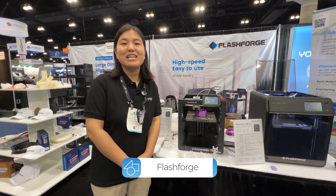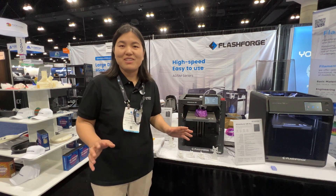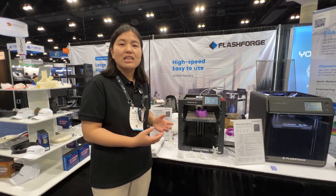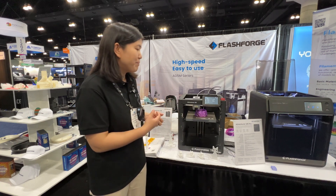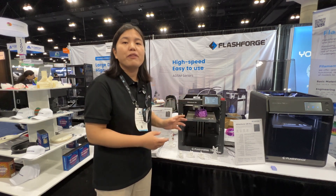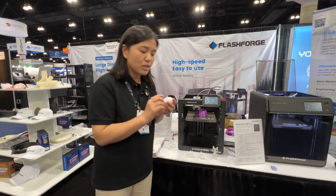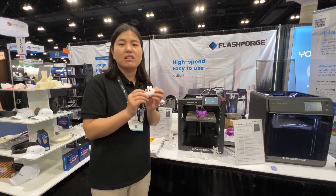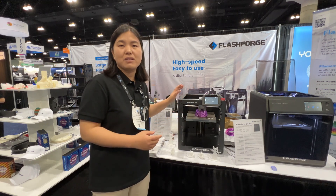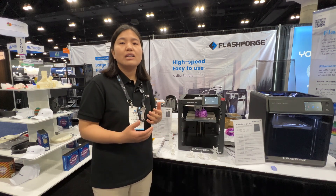Hello everyone, this is Joy from FlashForge. We supply FDM printers and filaments to our customers. Today I'd like to recommend our new FDM printer — the high-speed, affordable Adventure 5M Pro. The max printing speed will be 600 mm per second, so it's super fast. To print a Benchy, you only need about 12 minutes. The standard printing speed is 300 mm per second.